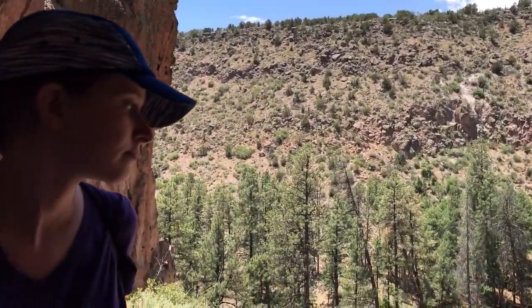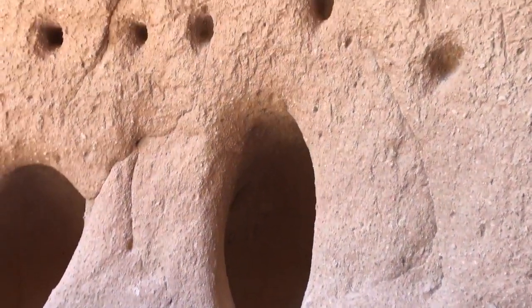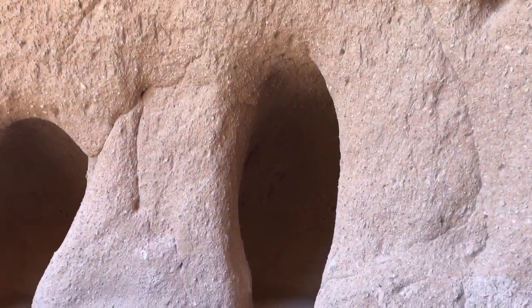I made it up to the top. Look, there's a little room over here. Just enough to stand in. Oh, really? See ya. Bye.